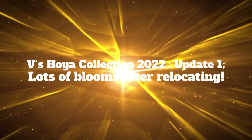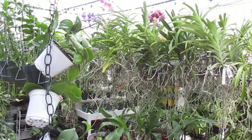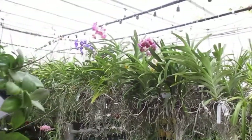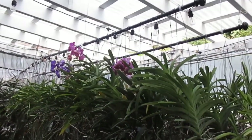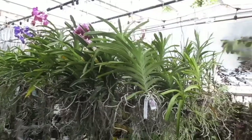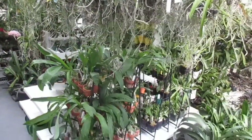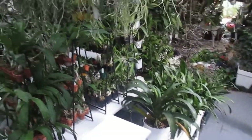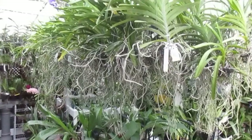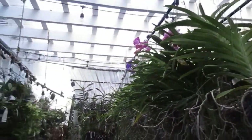Hello everyone, this is Vee, welcome to my channel. It's a quick video, an update of my Hoya collection. I placed my Hoya opposite to my Vanda collection — they both have different watering requirements. The Hoya I only water when their potting media is dry, while Vanda I water on almost a daily basis.